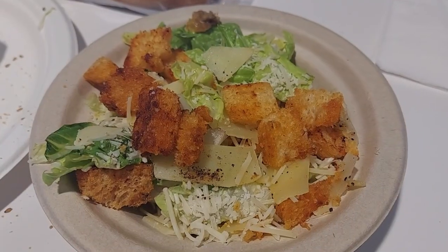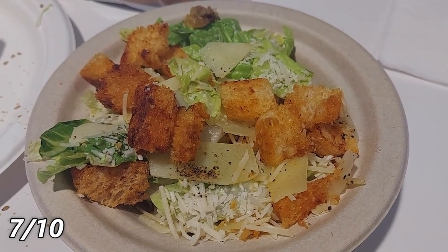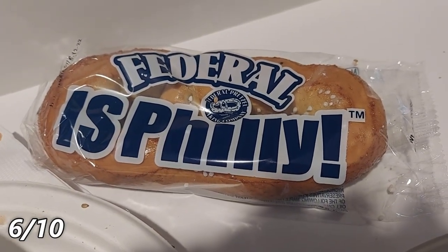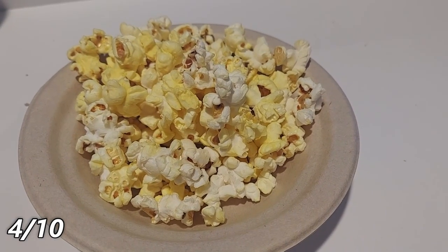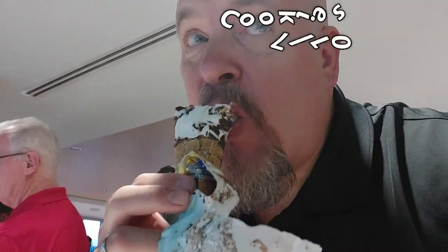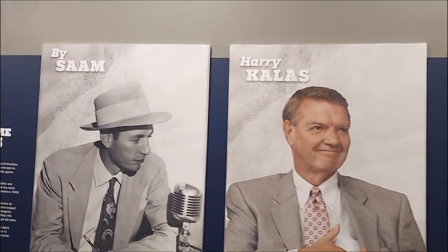They don't have a lot of vegetarian options, but here they are: the caesar salad, which I'll give a 7 out of 10 — the croutons were the best part — and a soft pretzel, which is just a 6 out of 10, a little disappointing. The popcorn was my least favorite at 4 out of 10. The cookies were good at 7 out of 10, and the ice cream, which I managed to smush when I wasn't paying attention, I'll give a 7 out of 10.